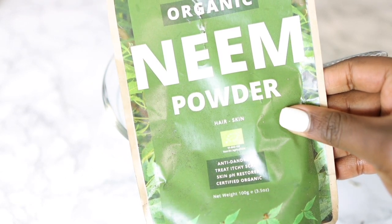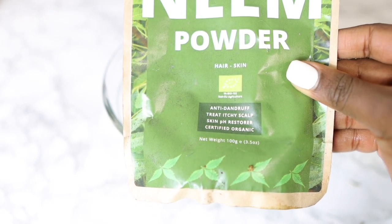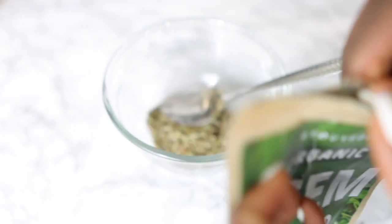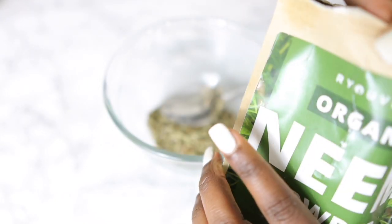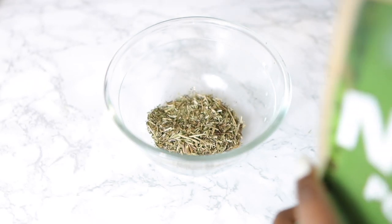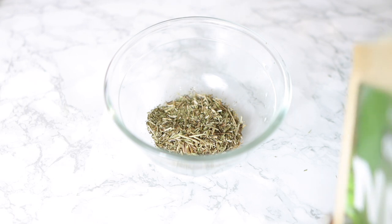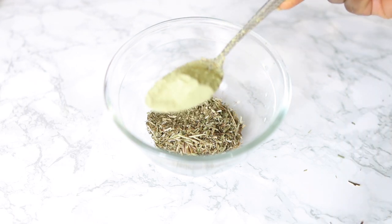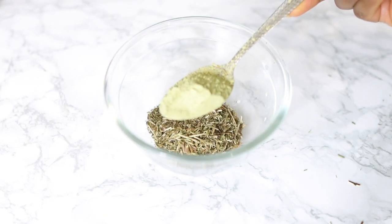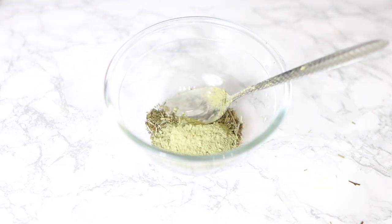Next I'm going in with some neem powder. Neem powder conditions your scalp, it promotes healthy hair growth, temporarily seals your hair follicles, soothes frizz, minimizes grease, reduces dandruff, and it also helps to treat head lice, which is absolutely amazing. I'm going to use about a tablespoon of this, but feel free to use more. For the amount of spray I'm making, these quantities were absolutely fine.